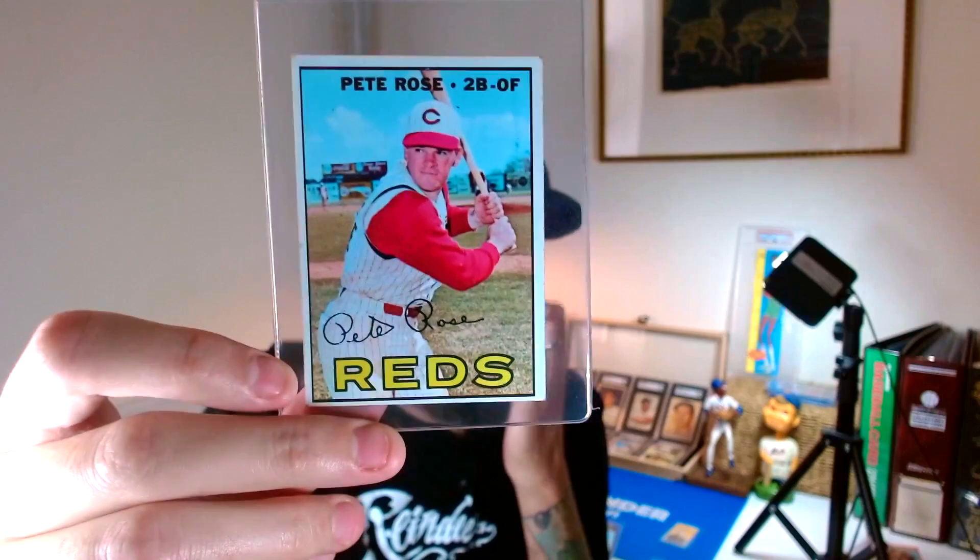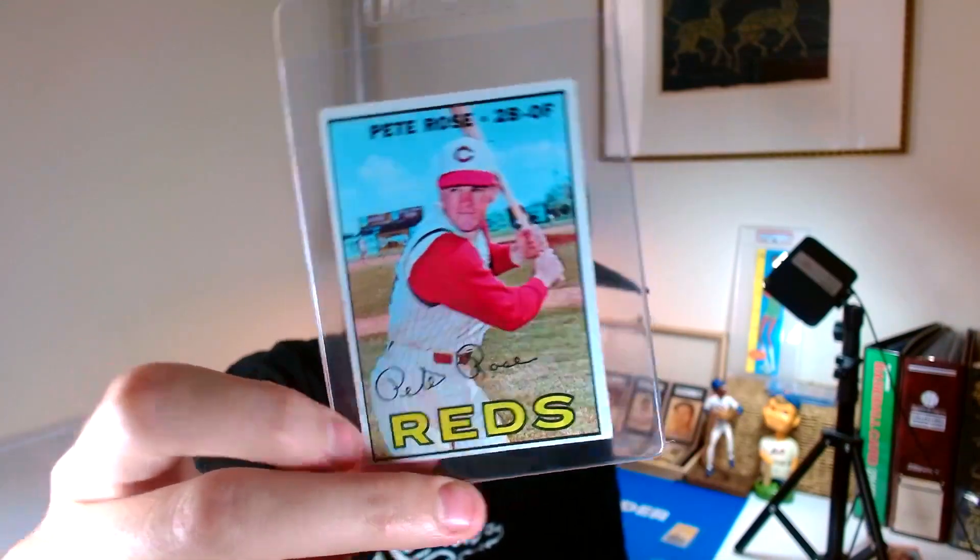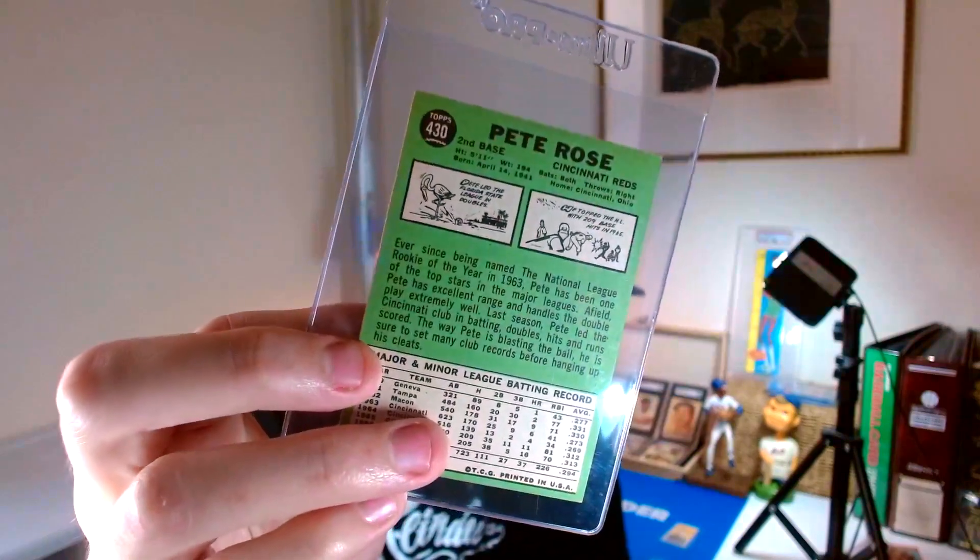The other card from Rob is the 1967 Pete Rose. This one has pretty nice appeal. He had it marked at $40, but I asked to get it for $25. Pete Rose is another player whose cards seem to move quickly, so I'll put both of these in the display case at a future show and hopefully make a little bit on them.